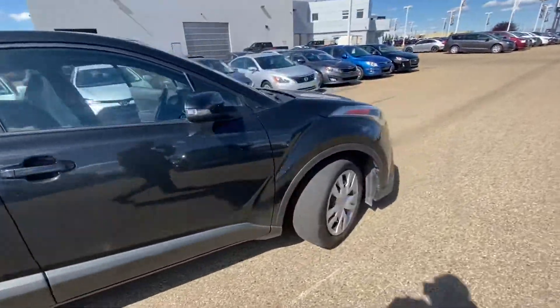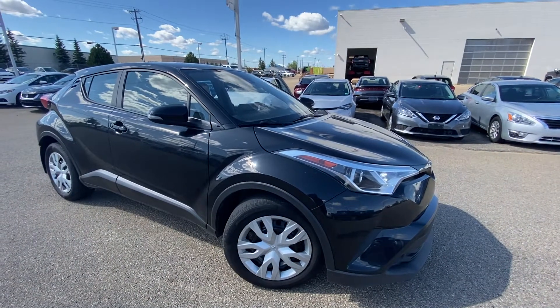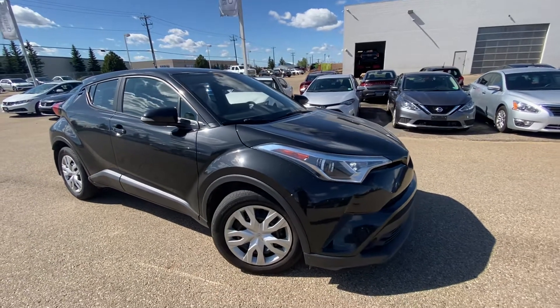If you have any questions, please feel free to give me a call at 780-435-4000, or you can reach me directly at my cell 647-274-1296. Once again, my name is Azzy Mazhar from Capital GMC Buick in Edmonton. Thank you and have a great day.